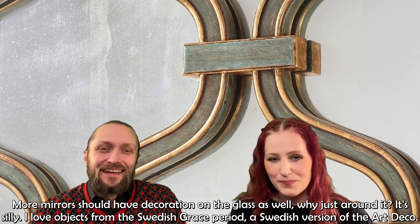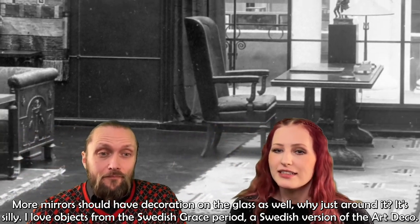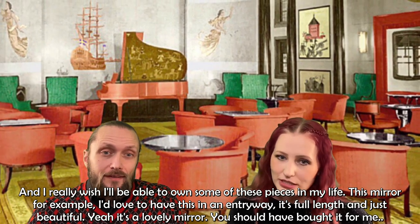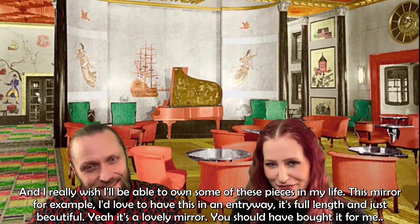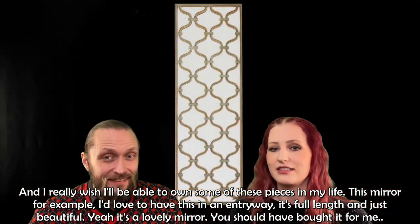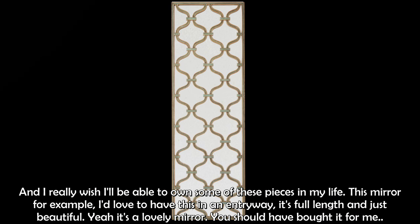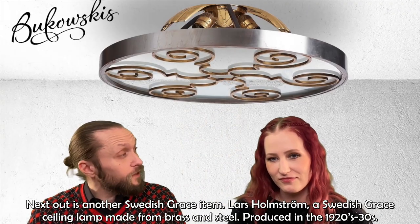I love objects from the Swedish Grace period — it's kind of a Swedish version of Art Deco — and I really wish I'll be able to own some of these pieces in my life. This mirror, for example, I would really love to have in an entryway. It's full length and just beautiful. You should have bought it for me!